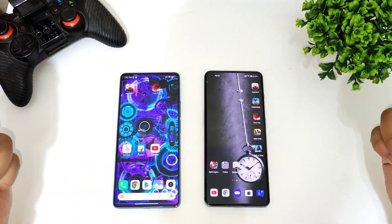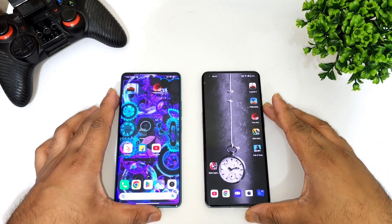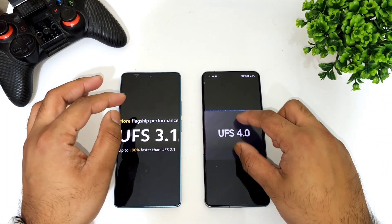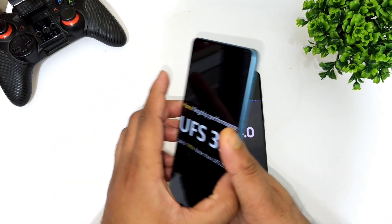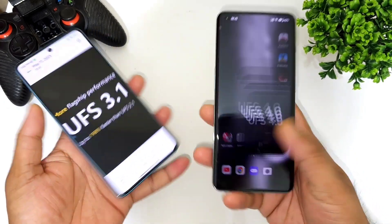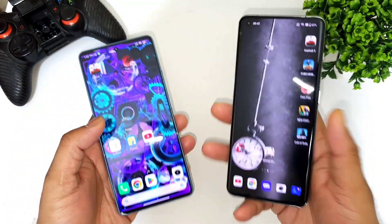Hi friends, welcome back to my channel — it's Hi Tech. In this video I'm going to do a read and write speed test comparison between UFS storage 3.1 versus UFS storage 4.0. The UFS 3.1 is from the Poco F5 device and UFS 4.0 is from the OnePlus 11 device, which is the latest type of storage available.